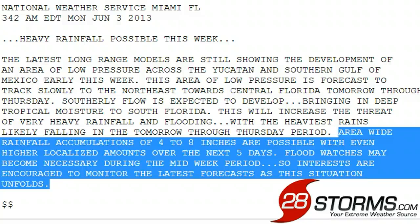Regardless of classification, as we've been saying the last couple of days, the main threat will be the risk of heavy rainfall and isolated flooding across central and southern Florida. The latest hydrologic outlook from Miami says that areawide rainfall accumulations of 4 to 8 inches are possible, with even higher localized amounts over the next five days. Flood watches may become necessary during the mid-week period, so interests are encouraged to monitor the latest forecast.